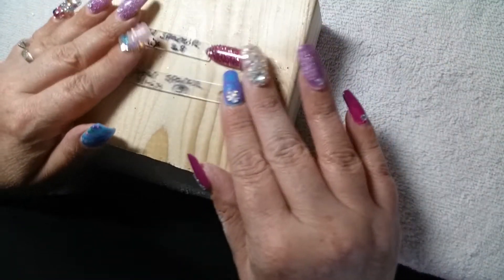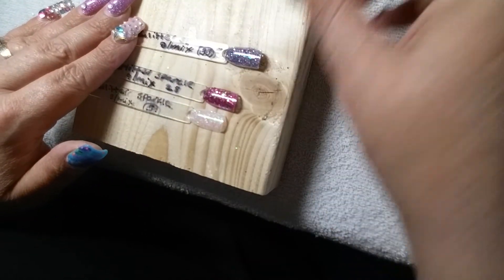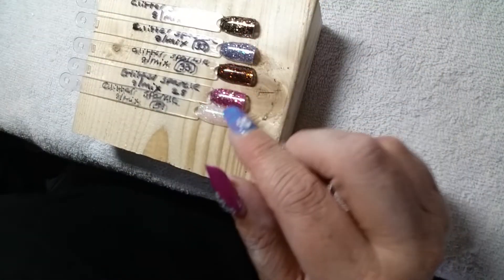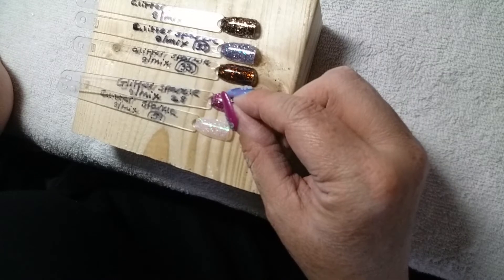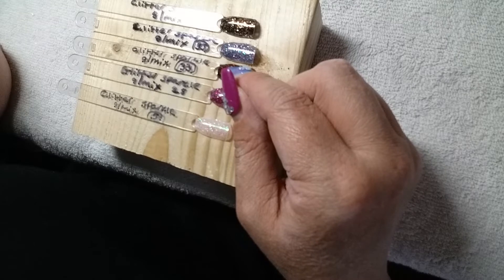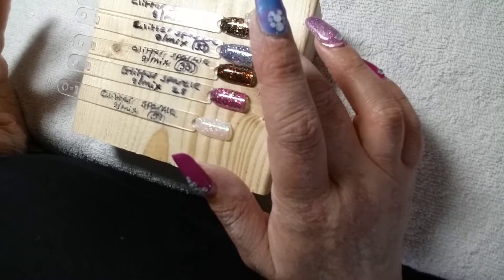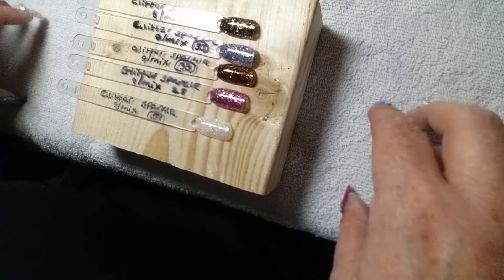So I'm going to go through the whole haul now. Number 28 is Pink Crush. Number 5 is Be Mine. Number 35 is Unicorn Sparkle. Number 33 is Galaxy at Night. And number 50 is Coffee Flavor.